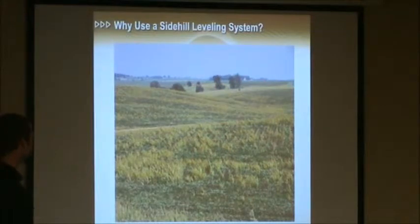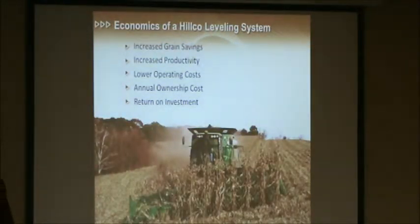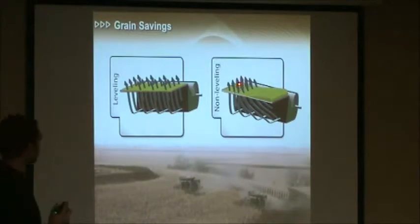A lot of you guys know why you'd use a Side Hill Combine. It doesn't matter if you have a walker machine or a rotor machine — gravity is going to affect you just the same. Without a leveling machine in the hills, your grain is going to overload the downhill side of that cleaning shoe. The air coming off your cleaning fan is going to take the path of least resistance and go around that uphill side — around that pile of grain. As a result, you're going to get a dirty grain tank sample. The only way to avoid excessive grain loss out the back of the machine is to slow down, which means losing productivity. With a leveling system on your combine, you maintain even distribution of grain across that cleaning shoe, maximize your cleaning, and minimize grain losses out the back of the machine.